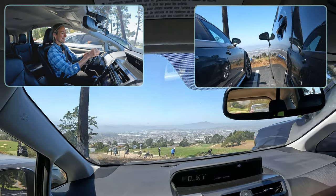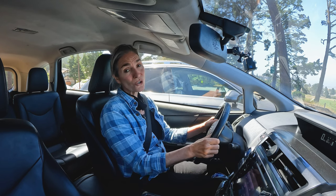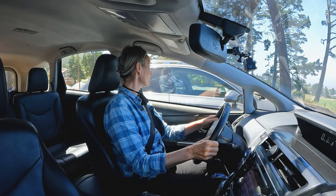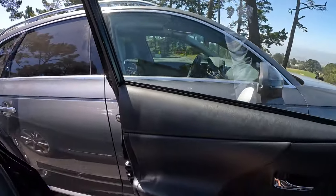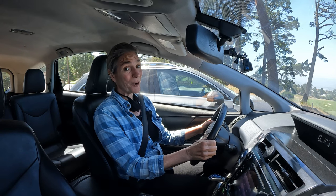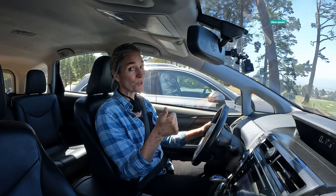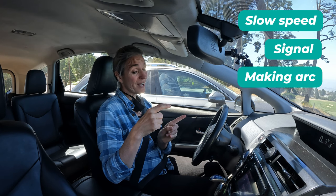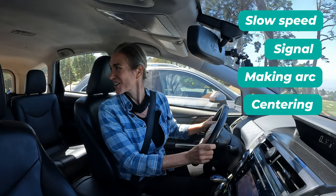I straighten up — and that turn I did at two miles an hour. I have a big truck to the right and a big beautiful Audi to the left, and I wanted to make sure I fit in perfectly between the two cars. Next, we're going to practice parking to the right, following the same strategies: slow speed, signal, make an arc by curving away from your parking spot, and center perfectly between the cars.